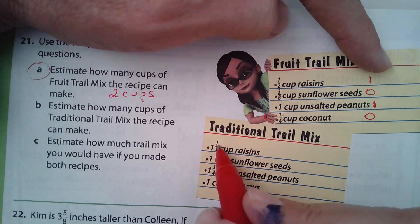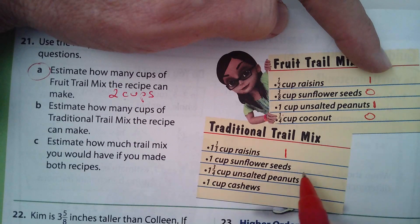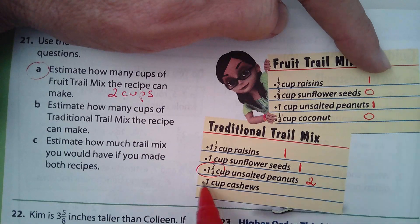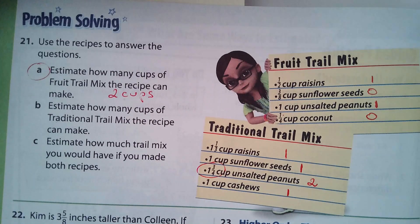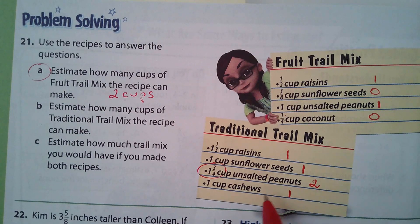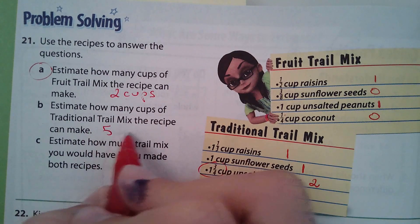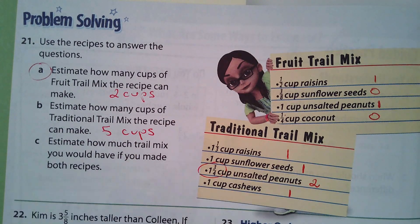One and one-third cups of raisins — that's closest to 1. One and three-quarter cups — what's that closest to? I heard several of you say 2. And again, 1 cup. So the estimate for traditional trail mix — I heard someone say 5 — yes, 5 cups. Make sure you put the units: cups. You can do part C on your own.